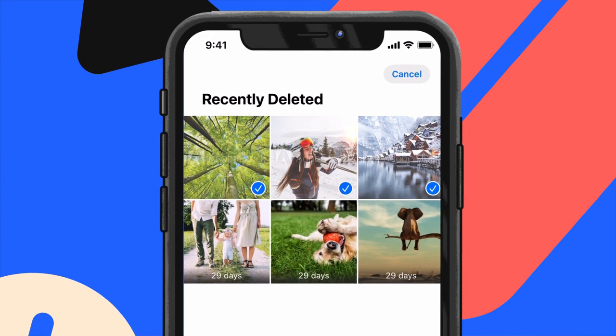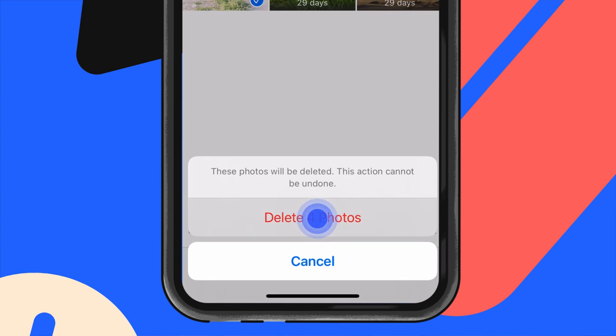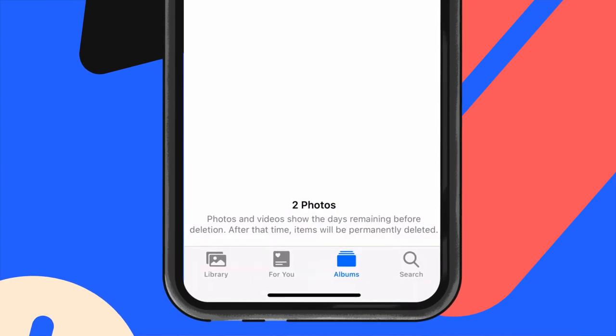Of course, you can remove them from this folder sooner than that by manually deleting them. This means your kid can too. This presents a great opportunity to talk with your child about how things on the internet don't always just vanish, and why it's important to consider how you act online, even if you think no one will ever know.